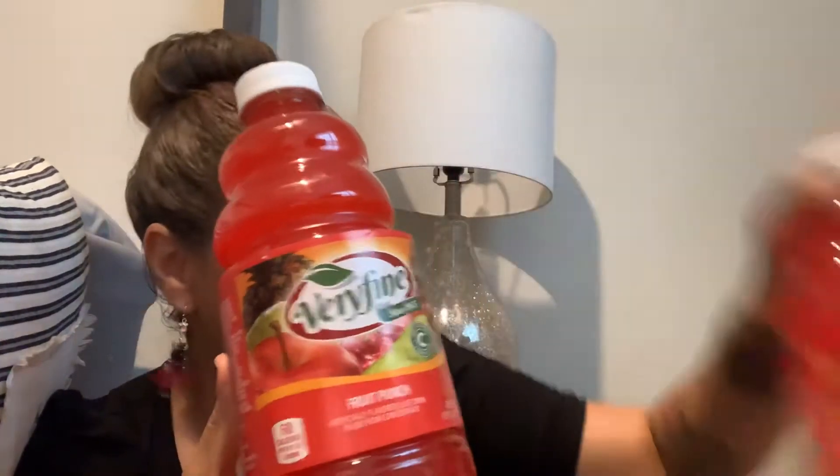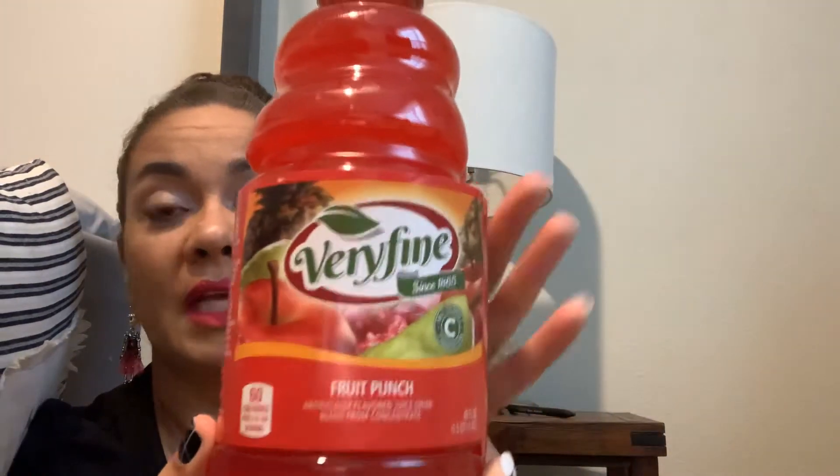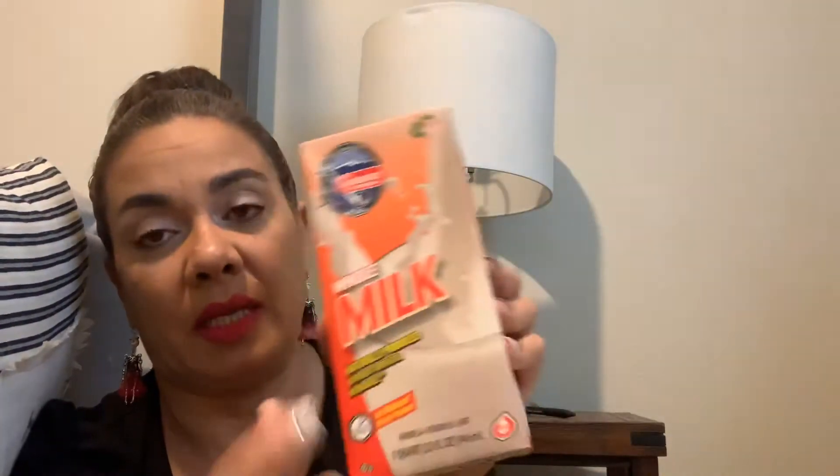I just grabbed something and started my video. This is 48 ounces — I picked up three. My daughter has one downstairs because she's taking it for the boys. This is the fruit punch, and I figured it's nice to have for the kids.